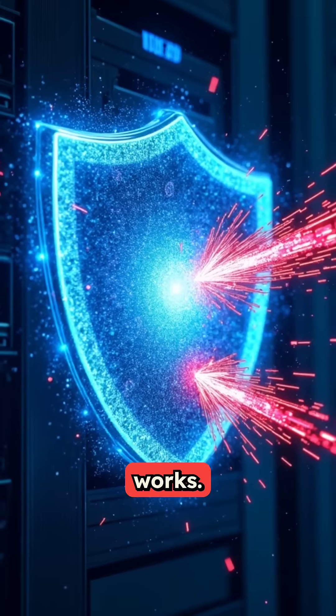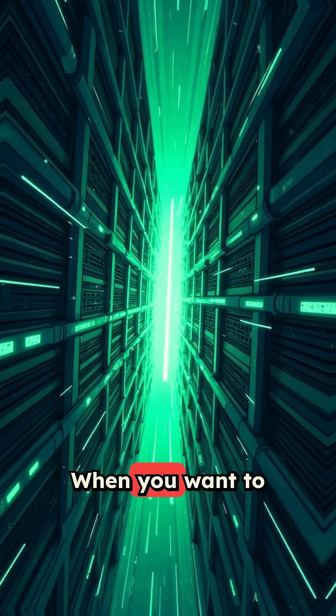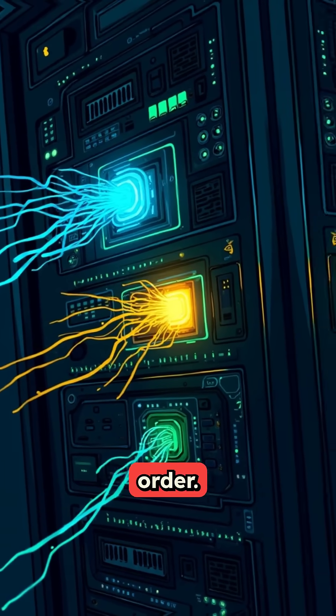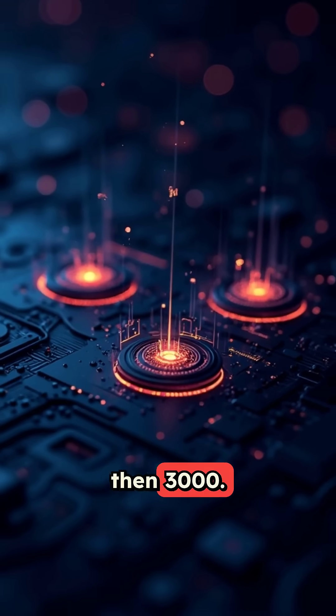Here's how it actually works. Your firewall blocks all incoming connections by default. When you want to access your server, you send connection attempts to a series of closed ports in a predetermined order — let's say ports 1000, 2000, then 3000.